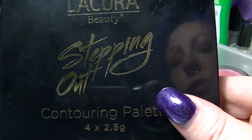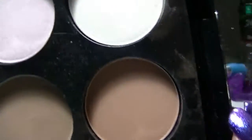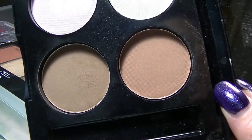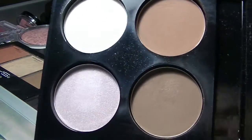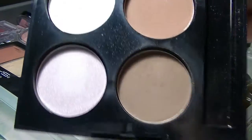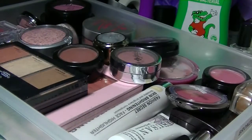The first thing is the Liqueur Beauty Stepping Out Contouring Palette. I just did a review on this — I did a get ready with me first impression, so I will link that down below so you can go and have a look. It has two blusher type shades, two contour type shades, and two highlighter shades. The depth of the pan is actually a pain in the rear end and it is not the best. It's okay, but it is what it is and that's how you find out — by trying stuff out.